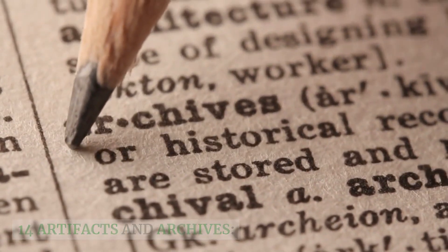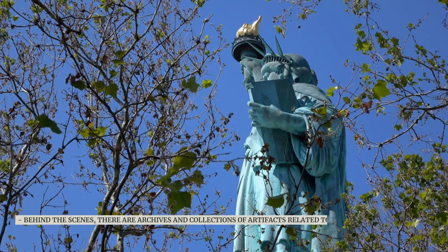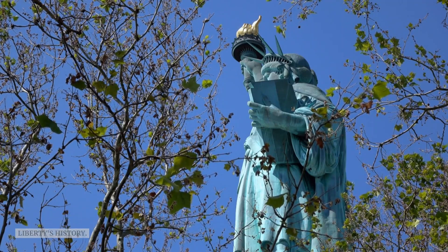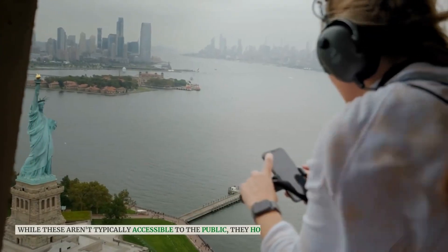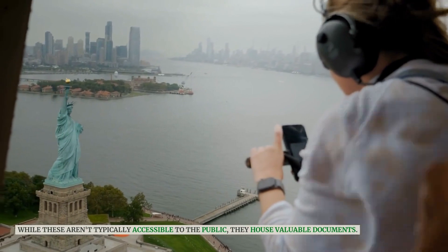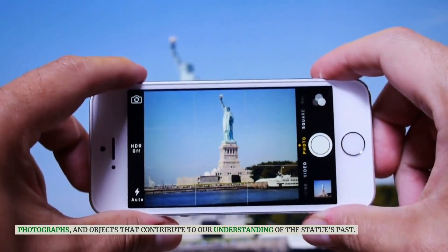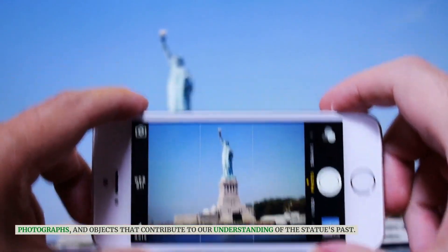Behind the scenes, there are archives and collections of artifacts related to the Statue of Liberty's history. While these aren't typically accessible to the public, they house valuable documents, photographs, and objects that contribute to our understanding of the statue's past.